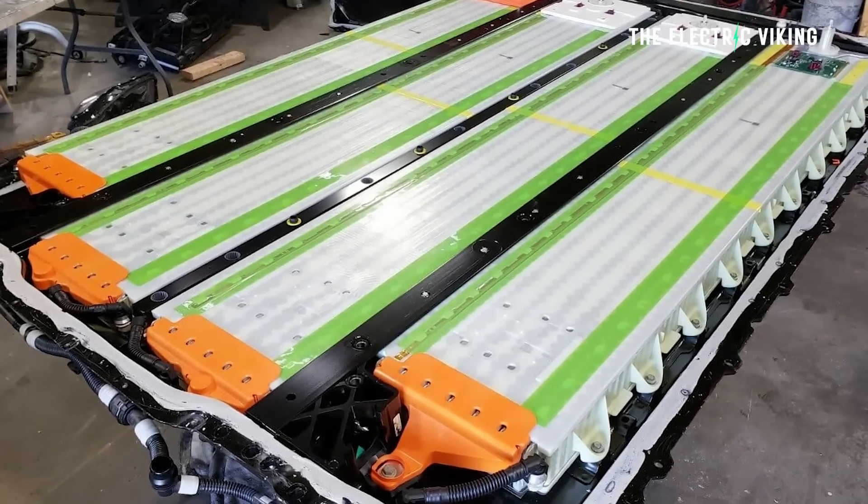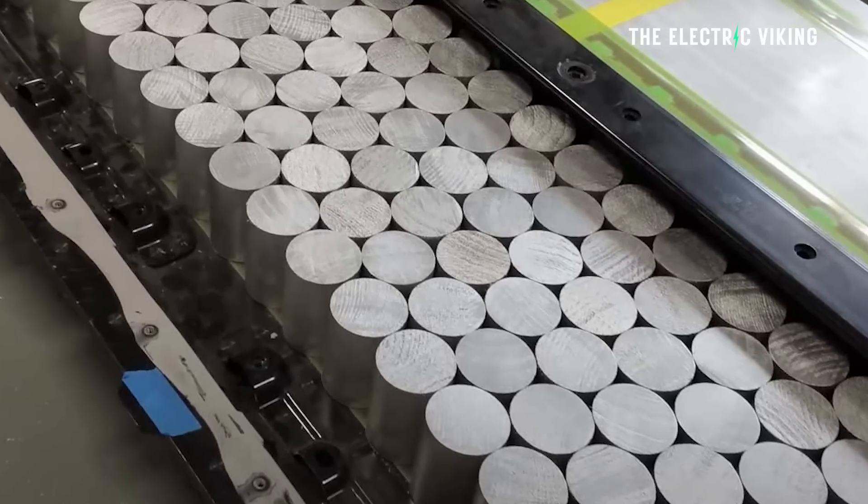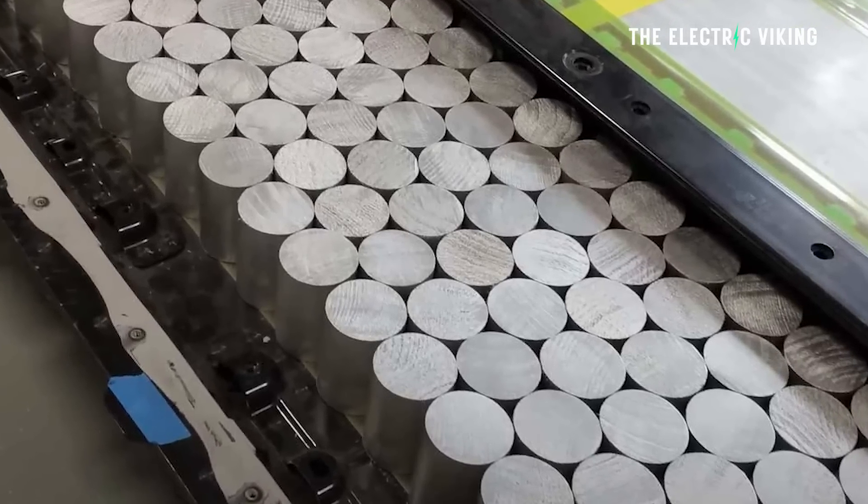Battery pack size in the Model X, by the way, is a 95 kilowatt-hour battery pack, and of course it doesn't use 4680 battery cells. So the Cybertruck will get 4680 cells and a significantly bigger battery pack.